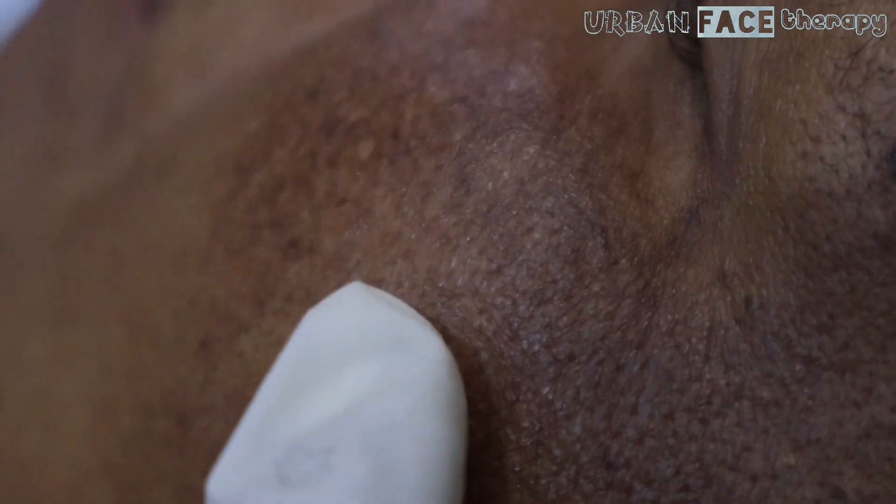Sebaceous glands produce less oil as you age. Men experience a minimal decrease, most often after the age of 80. Women gradually produce less oil beginning after menopause. This can make it harder to keep the skin moist, resulting in dryness and itchiness.